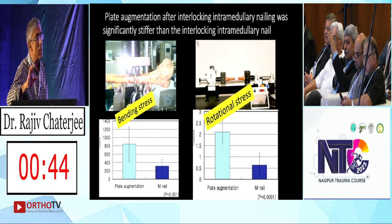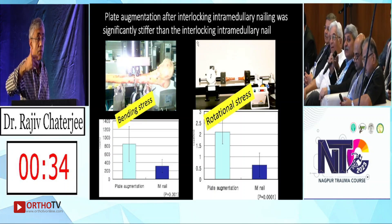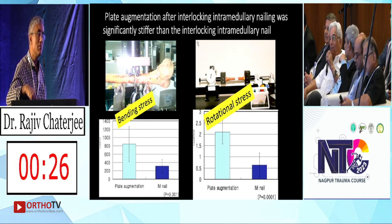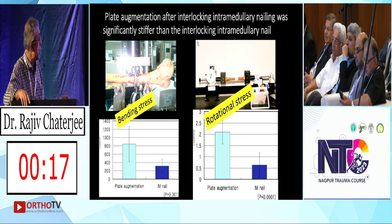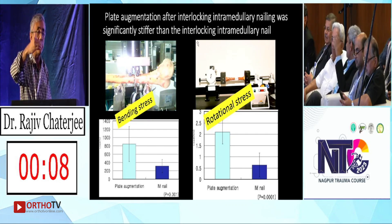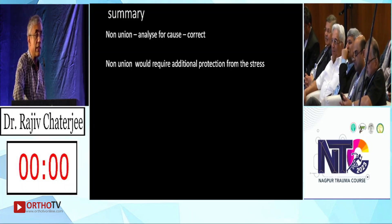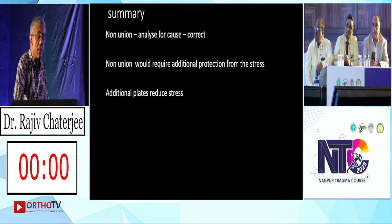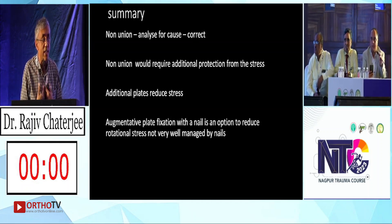Why did it stop at that point instead of throwing more callus? There was movement, then it stopped. If you had waited long enough, the plate would have broken. This study shows the difference between adding a plate to an intramedullary nail alone: see how much the bending stress gets augmented — rotation stress is a two to three times augmentation when you add a nail-in-plate construct. In summary: for non-unions, analyze the cause, correct it, try not to have a non-union. Additional plates and augmented plate fixation with a nail are great devices for getting out of non-unions.